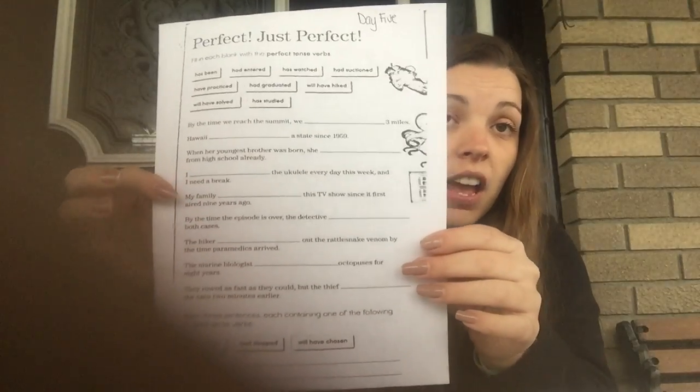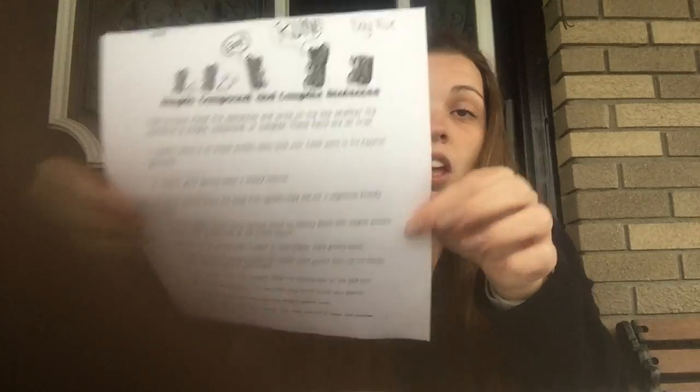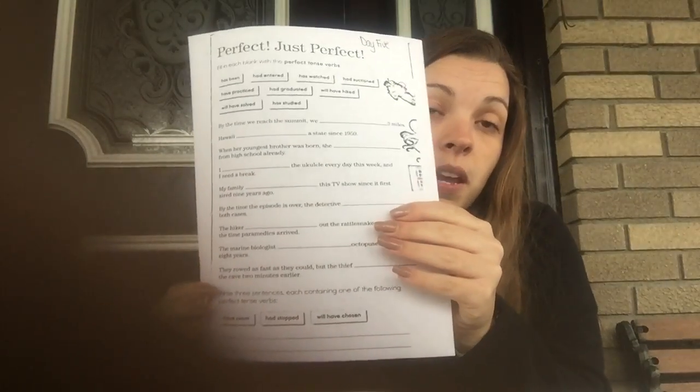All right, we are now going to work on sentences and different types of sentences. You should be on Day Five. It should look like this, and we are also going to be doing the back that looks like this. There is a video on Schoology that focuses on both of these if you need to refresh your mind, since we have already worked on these in school. Basically, this paper you're filling in the blanks. Each word in your word bank at the top is going to go into one of the sentences on the page. I suggest as you use them, you mark them out so you know you can't use them again.